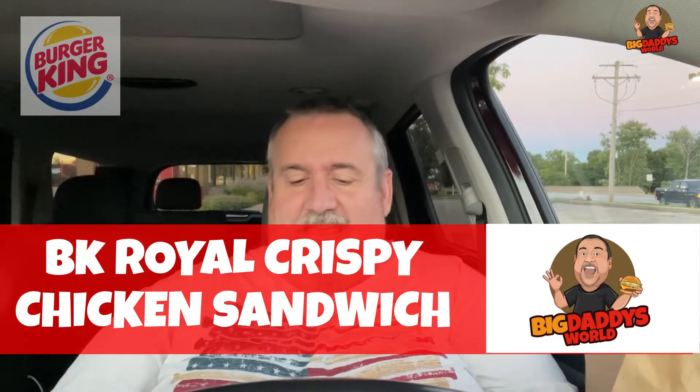The Royal Crispy Chicken Sandwich. I've got the mystery guest here helping me out today. Can you tell the people about the Royal Crispy Chicken Sandwich? It is a crispy white meat breast filet topped with royal sauce, lettuce, and juicy tomatoes on a toasted potato bun.